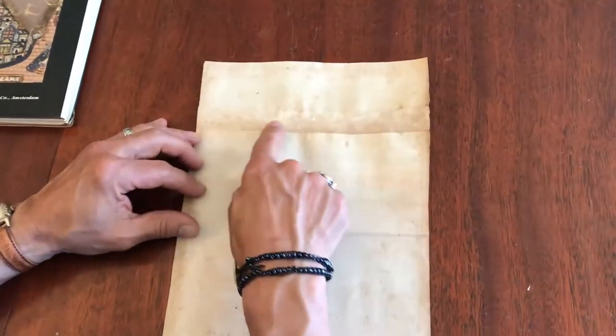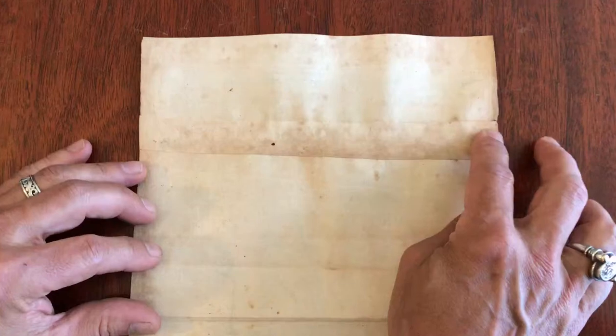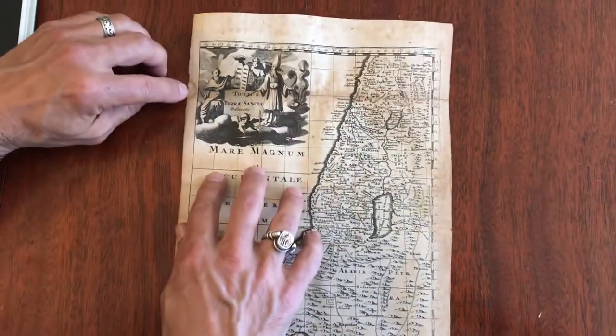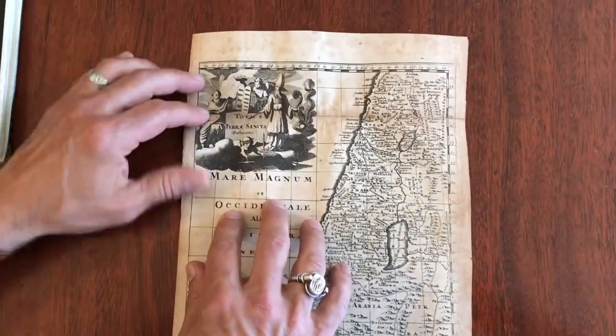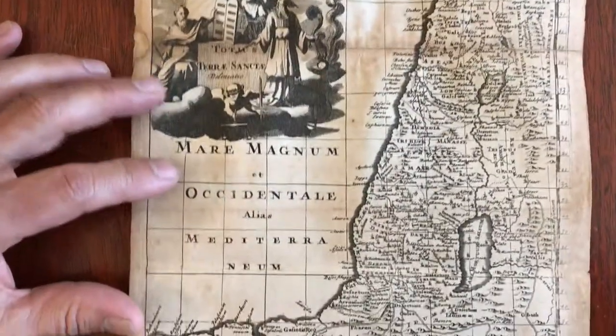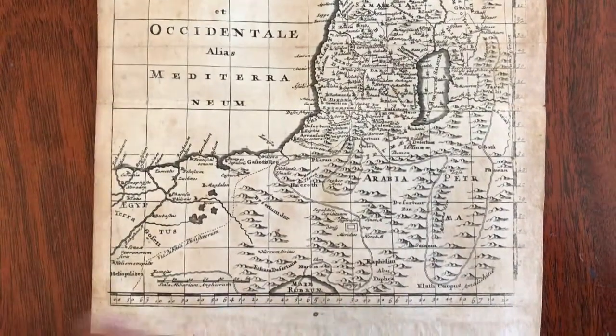When we turn it over, one of the things I'll point out is there is a paper repair across this fold line right here, done with paper that is matching to the original sheet. There was a tiny little bit of loss here in the left blank margin, and a large vignette cartouche here. The map still displays well. It has some toning and age spotting.